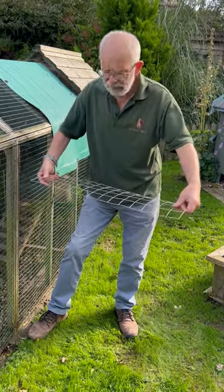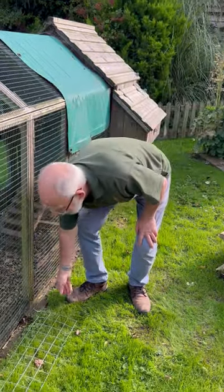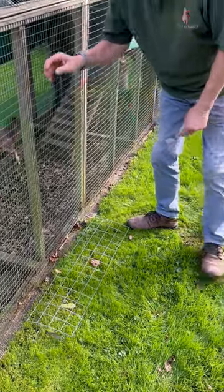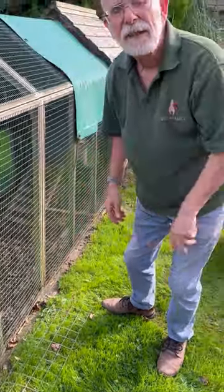If you really want to make 100% certain, you get some of our no-dig skirt. This is just a short sample here, which pegs down around the outside. And then when the fox comes along and scrabbles at the ground, it can't get in and that'll keep them safe. They won't dig under at all. Oh, that's so reassuring. Thanks Phil. No worries.